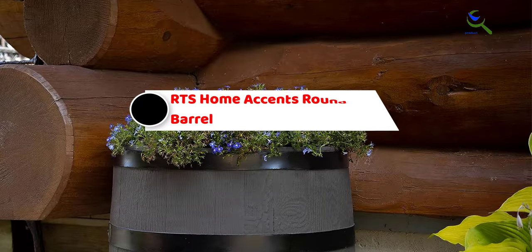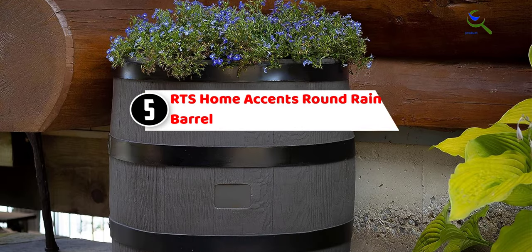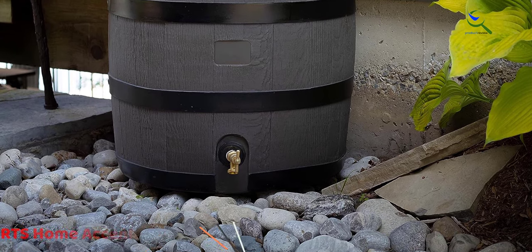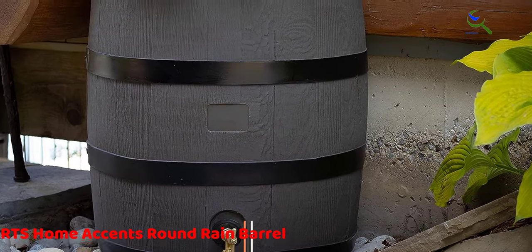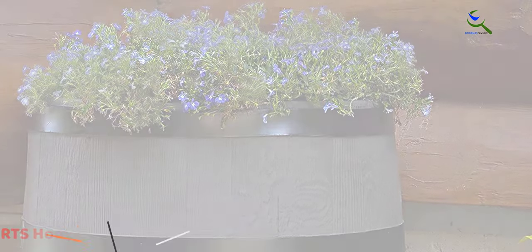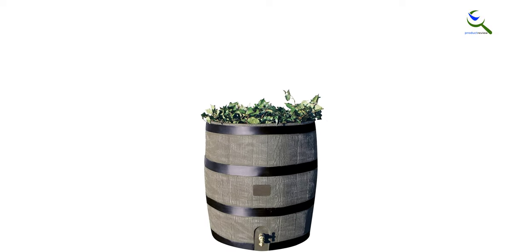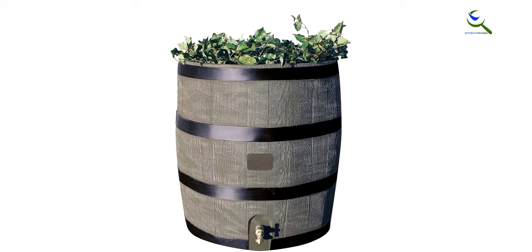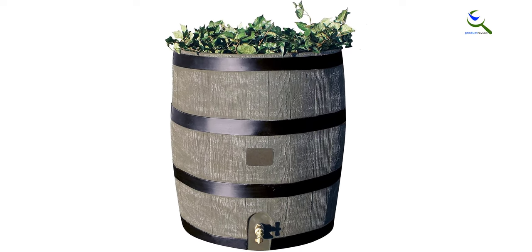Starting at number five, we have the RTS Home Accents Round Rain Barrel. When looking for a smaller rain barrel for a home, this 35-gallon option comes in two color choices and mimics the look of a traditional rain barrel. Besides being resistant to rust and corrosion, it also has a planter on the top so users can plant flowers or herbs to create a decorative rain barrel that's also functional.